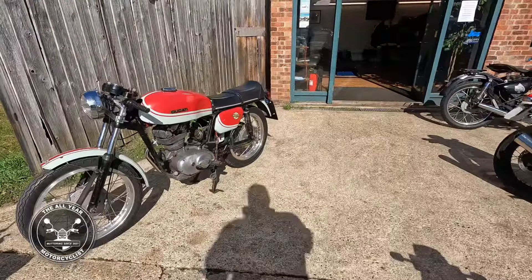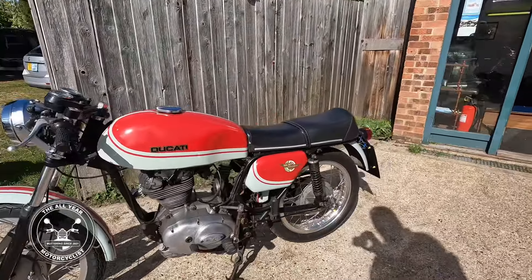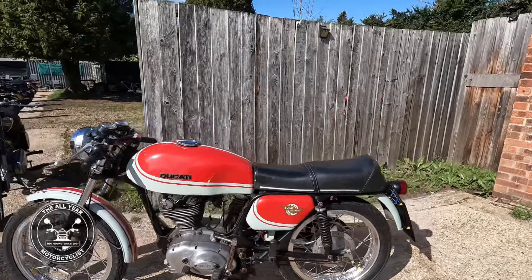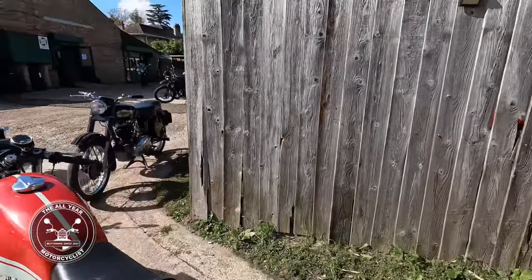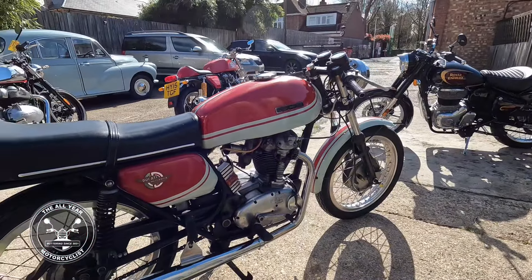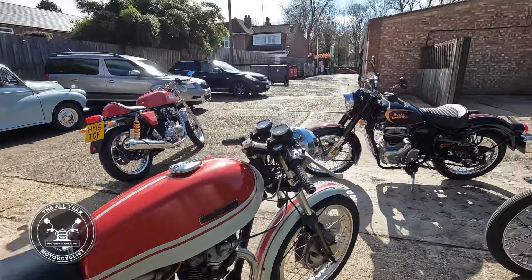But look at this one here — Ducati. Isn't it wonderful? It's gonna have some work done, be recommissioned and everything by Stan of course, but it's just perfect.